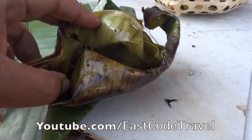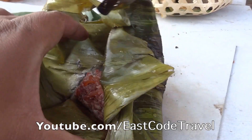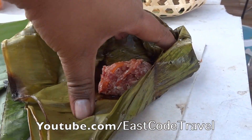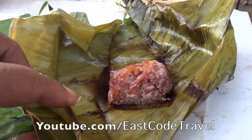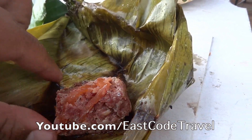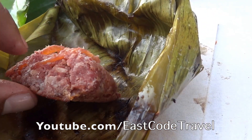Once ready, they wrap it in a banana leaf and then grill it over charcoal fire — like this. You can see it grilling over the fire like this.